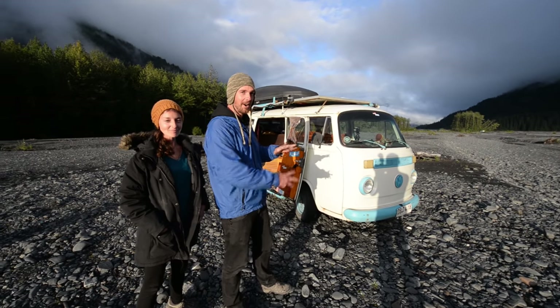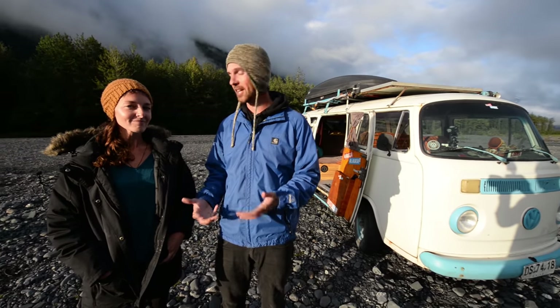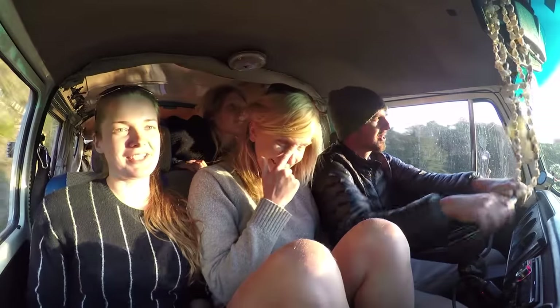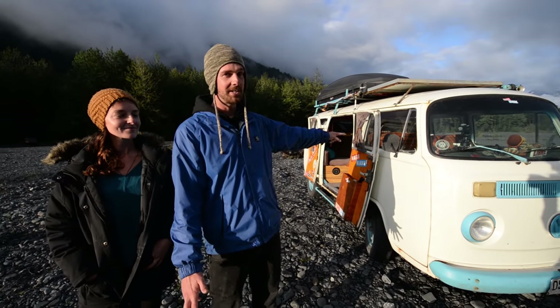We're going to give you a bit of a tour of our home and let you know some of the mods we've been doing and how we actually live in this tiny vehicle — because it's a heck of a lot smaller than an RV but somehow we make it work. And not just with the two of us: our project on this journey has been to pick up random strangers along the way, so we've had over a hundred people living in this V-Dub bus with us.